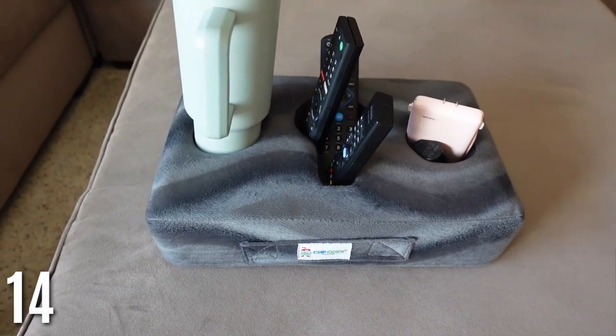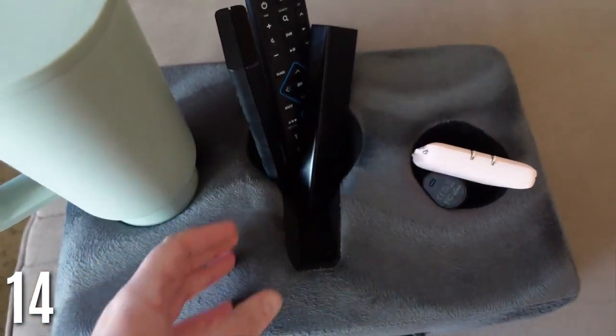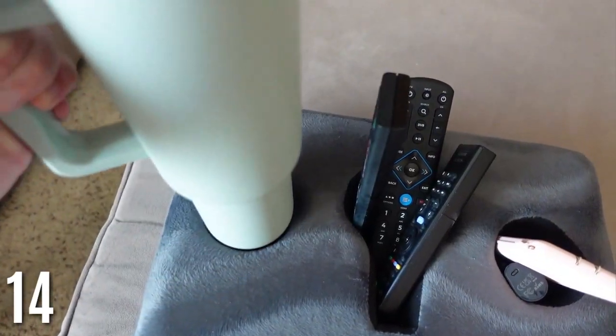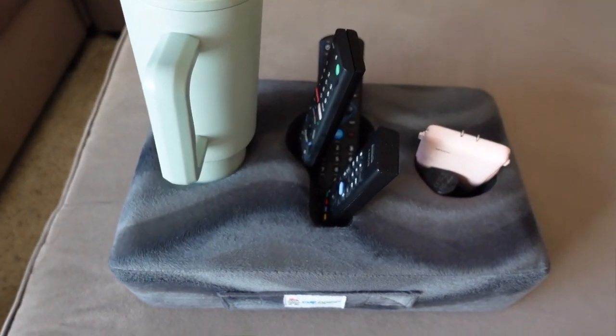For your couch, I love this cup cozy pillow — it's a total game changer. I use it to organize my remotes so I'm not searching for them or digging in the couch. If you're limited on space, you can also put drinks in here and they won't fall over — it has two drink holders. Having a spot for your remotes makes a huge difference.